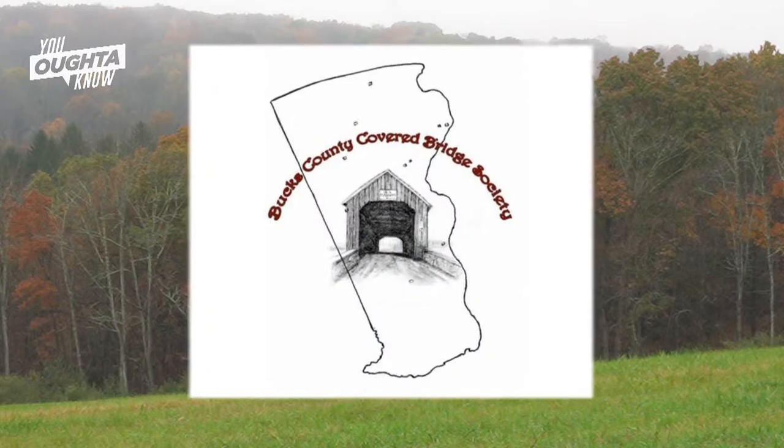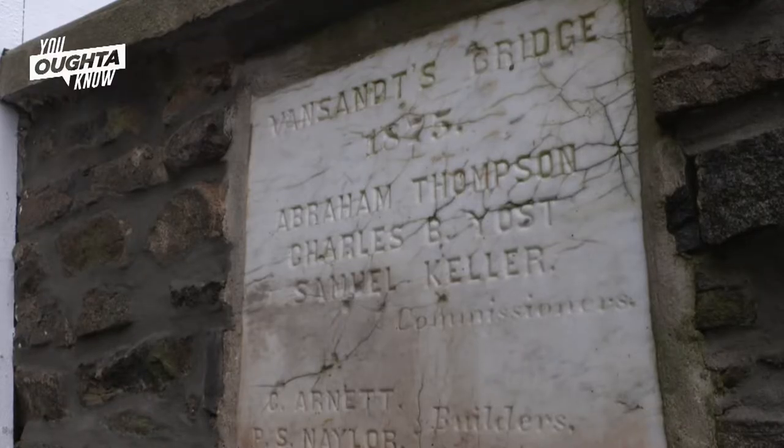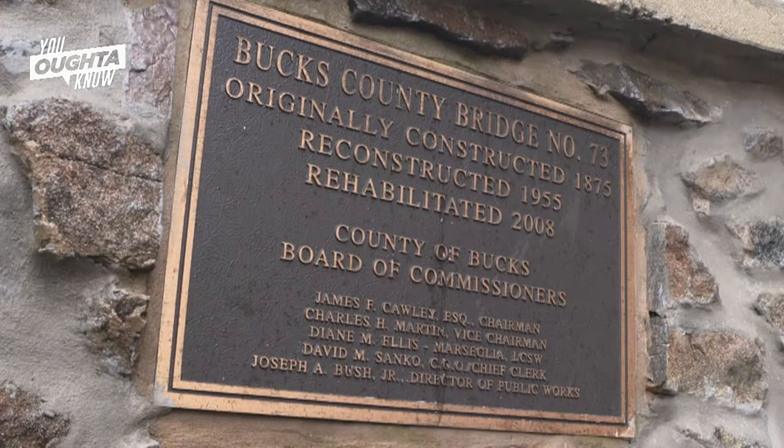There are a couple of agencies that really look to preserve the covered bridges. There's the Herjitz Conservancy and the Covered Bridge Society of Bucks County that really put their heart and soul into maintaining them so they're preserved for years to come.